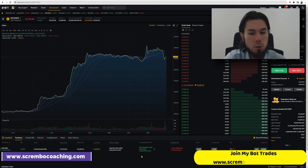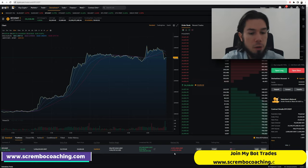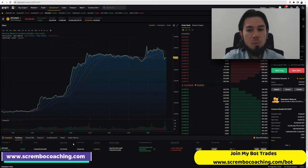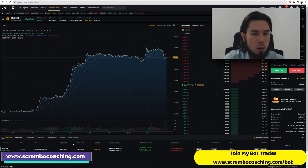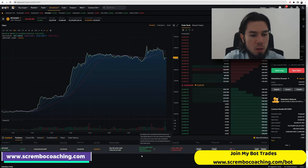The realized PnL is actually negative $5,000, because this is how much in funding fees we have paid so far for this trade. If you use leverage, you need to pay funding fees besides other commission fees. There are constant funding fees every eight hours — you get charged for the whole value of your position at a specific percentage that is dynamic, which can usually be discovered on the exchange page.